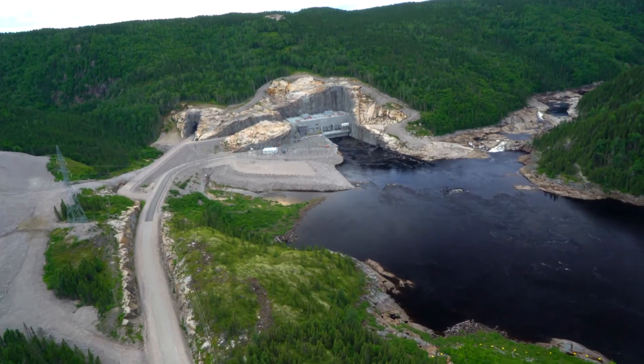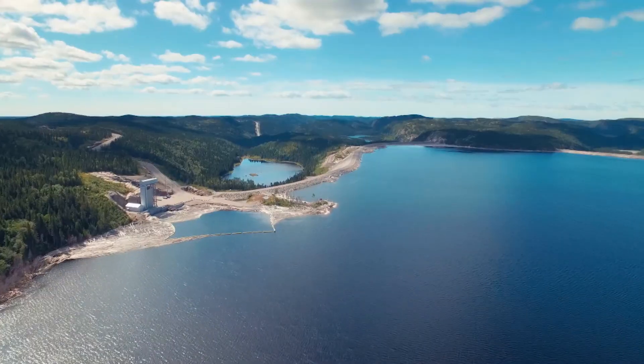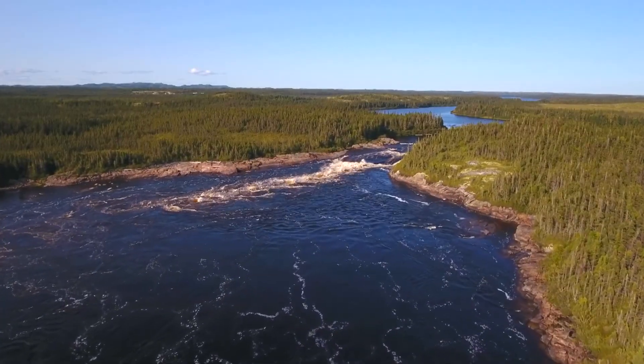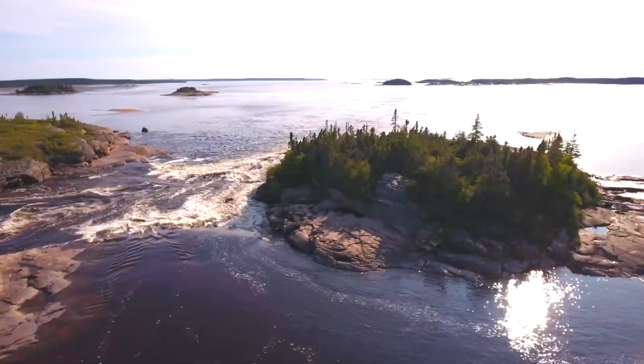The presence of the Romaine hydropower complex changes the river's flow regime. Hydro-Quebec is committed to conduct environmental follow-ups until 2040 to monitor changes in the environment and to assess the effectiveness of mitigation and compensation measures.